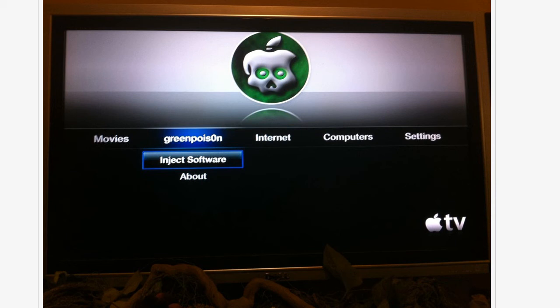Now what does this mean? Well, an Apple TV costs 99 bucks, and now you could possibly run jailbroken apps on this device on your big fat HD TV if you got one.